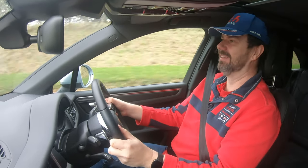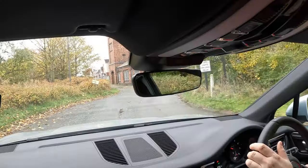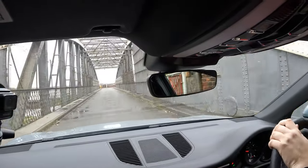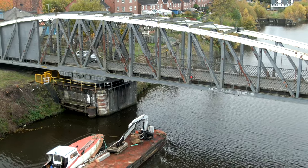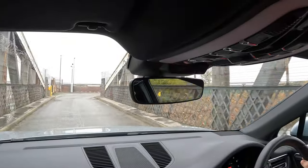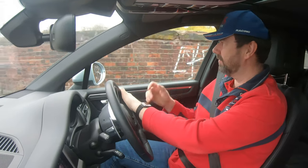Let's take it out of sport mode and put it into automatic. The great thing about a PDK gearbox is that when you want to drive it sportily you can, and when you want to just take in the scenery and not think about gears, you can do that too.